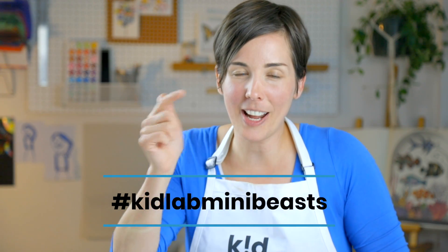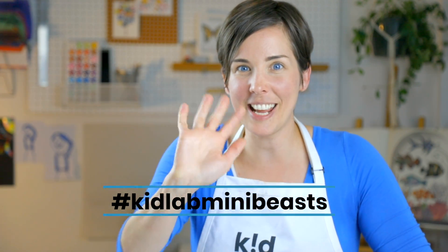If you give this project a try at home, be sure to tag us so we can see it. Check out the description below for more resources. See you next time!